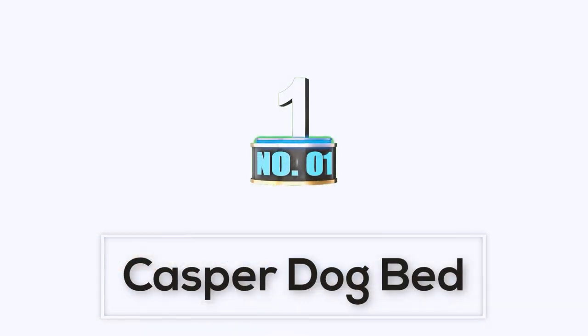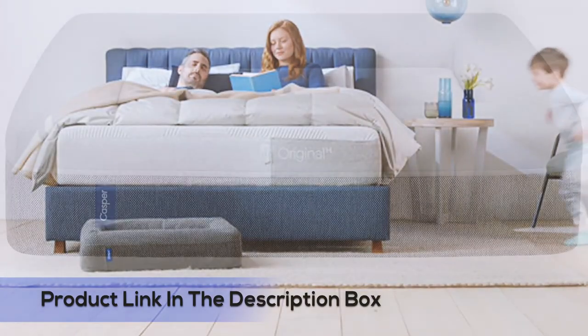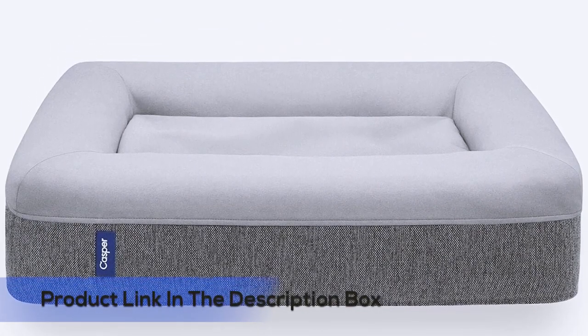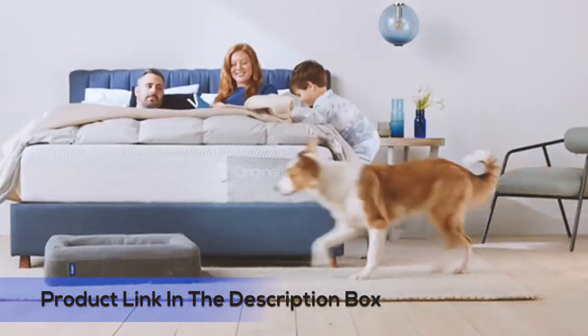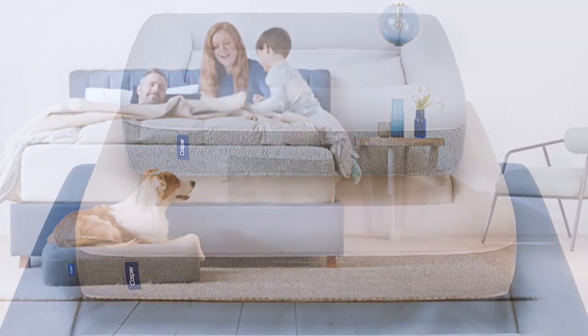Number 1: Casper Dog Bed. The dog mattress is a universally comfortable sleep surface, designed by Casper's engineering team to cater to canines' natural behaviors. It combines pressure-relieving memory foam and durable support foam to create a bed that loves Fido back.